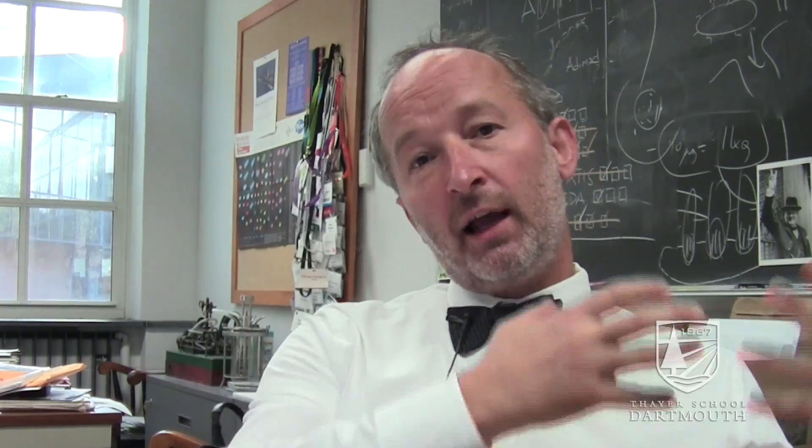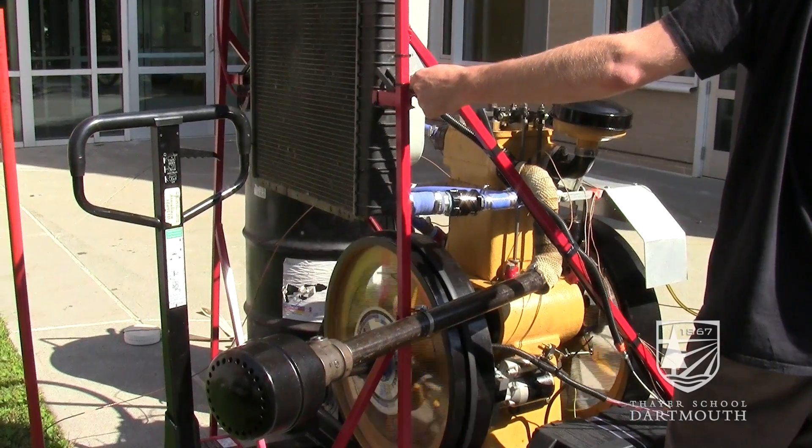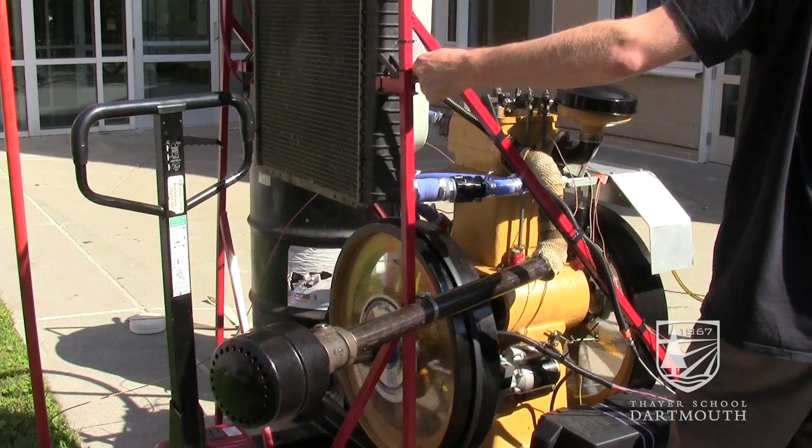We want to look at how much fuel is going in per unit time, how much work is being performed by the engine per unit time, and we want to look at the pressure and volume of the combustion chamber in real time.